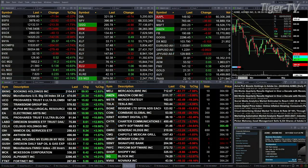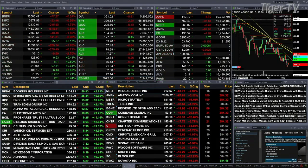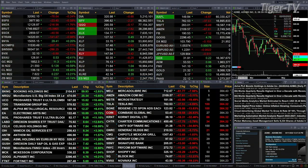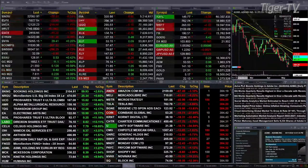Gold is up 11 bucks, six-tenths. Silver is up six-tenths as well — that's 13 pennies, trading out at 21.55. Light crude is up 6.42, printing at 106.19. Natural gas is up 23 cents, printing at 7.61. The 30-year Treasury is up one full point, trading out at 139.19.